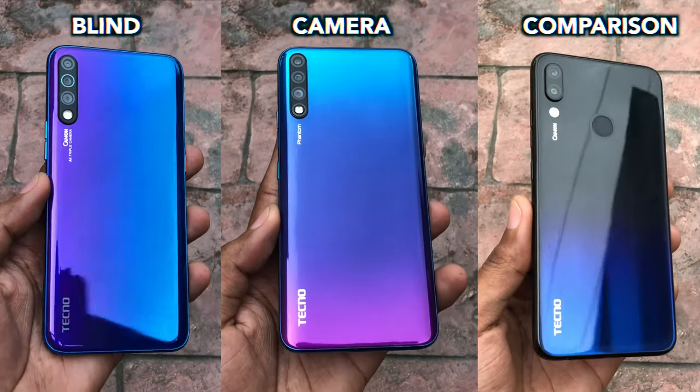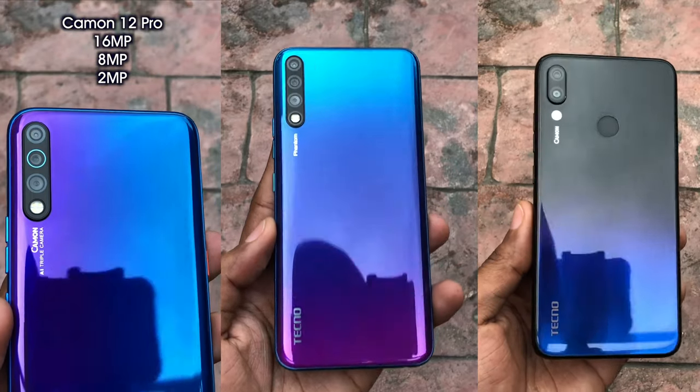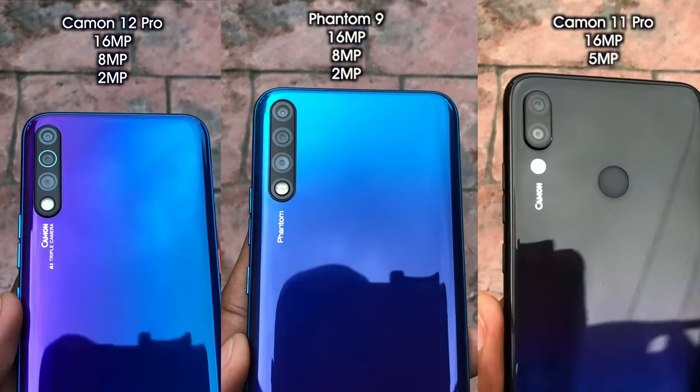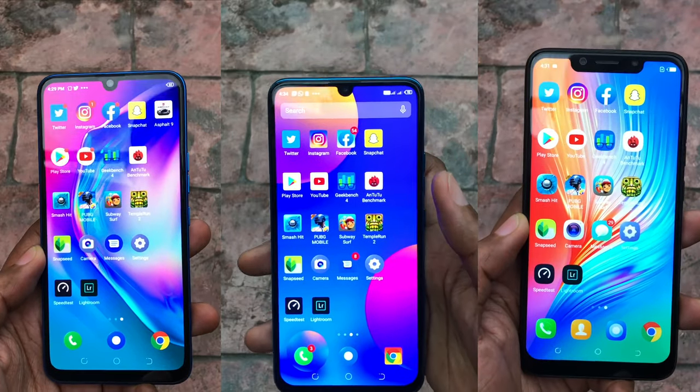Hey guys, it's Eric here and this is a blind camera comparison between the Tecno Camon 12 Pro, the Phantom 9, and the Camon 11 Pro. So let's take a look at all their camera specs and jump right into it.